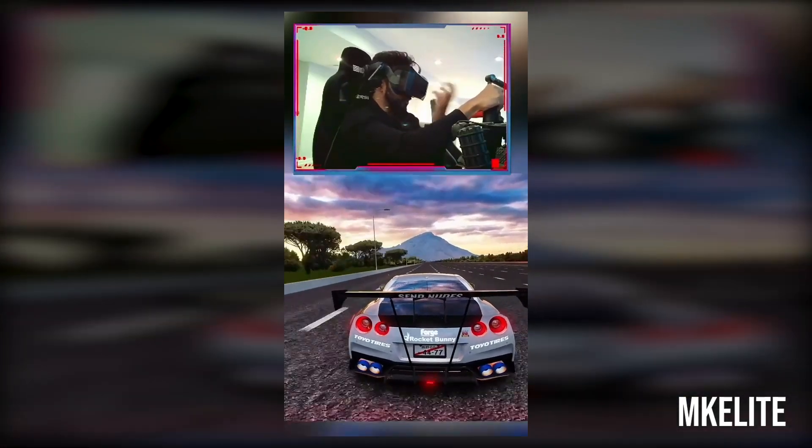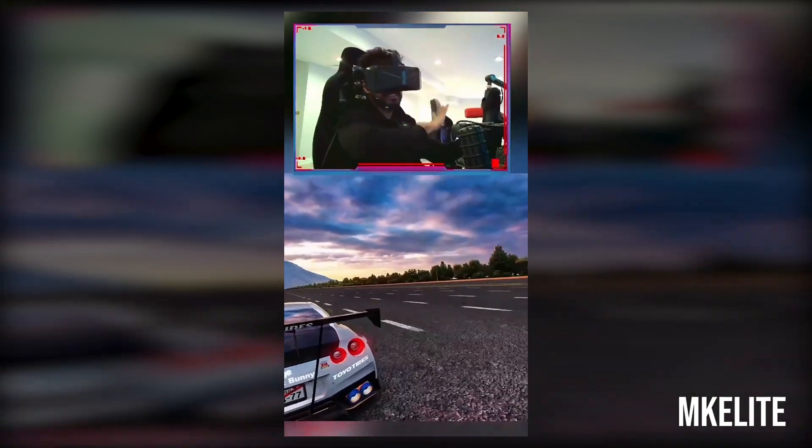The Pimax Crystal is so crystal clear. It's crazy — it's VR, so that's insane, y'all!